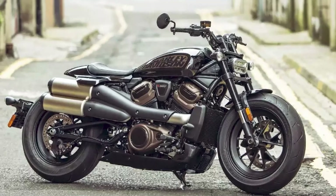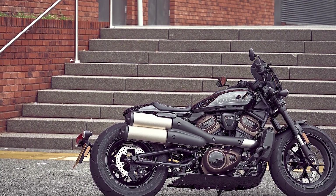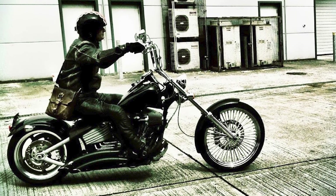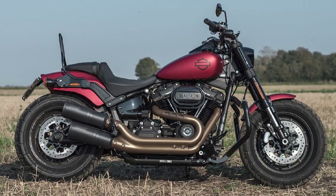Harley-Davidson offers a wide range of motorcycles to choose from, including cruisers, touring bikes, baggers, sport bikes, and dirt bikes. Some of their most popular models include the Street Glide Special, Road King Special, Fatboy 114, and Sportster S.